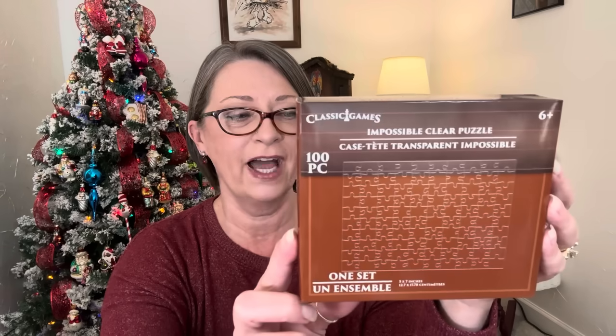And then they had this one, which I want for myself. It is called the Impossible Clear Puzzle — there are a hundred pieces, and every single puzzle piece is clear. I think that is awesome. I've never seen something like this before — I think that is just too cool. So I'm going to try to put this together myself.